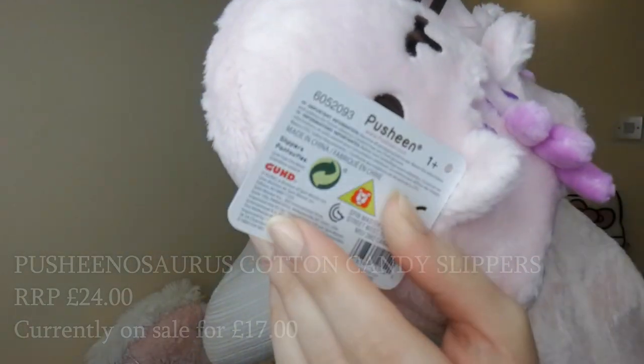Here we have the official Pusheen sticker. As I said at the beginning they don't sell any counterfeit products — all 100% official merchandise. The second item that they very kindly sent me is again Pusheen, and it is this Pusheen spa headband bando kind of style.